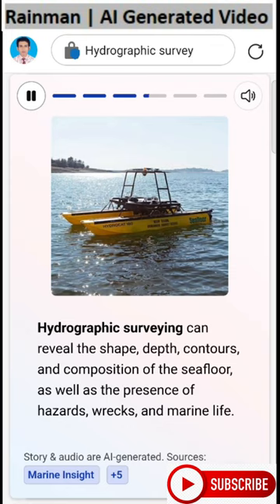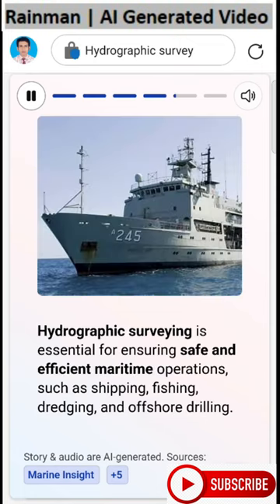Hydrographic surveying can reveal the shape, depth, contours, and composition of the seafloor, as well as the presence of hazards, wrecks, and marine life. It is essential for ensuring safe and efficient maritime operations, such as shipping, fishing, dredging, and offshore drilling.